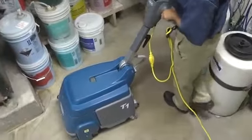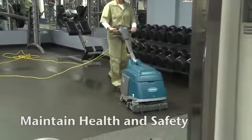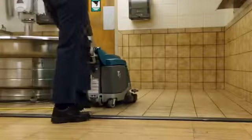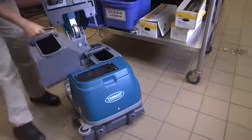Tennant's T1 Walk Behind Micro Scrubber delivers outstanding cleaning performance while providing health and safety benefits for your operators, employees, and customers. Reduce the risk of slip and fall accidents in narrow confined spaces within your facility with excellent water recovery. Reduce mold and bacteria with the easy-to-clean hygienic solution and recovery tanks.